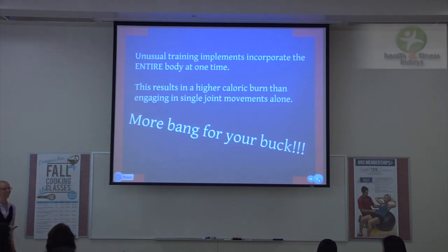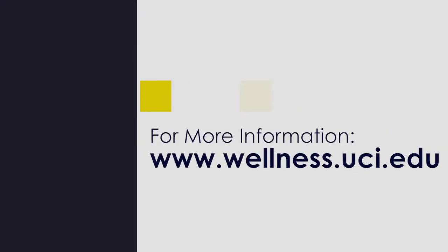That's all I've got. Thank you, thank you, thank you for attending, and we'll see you next week.